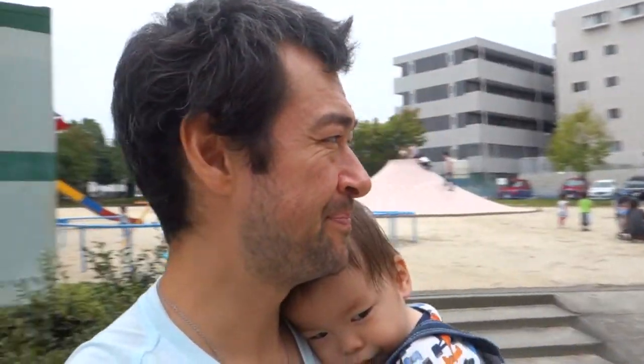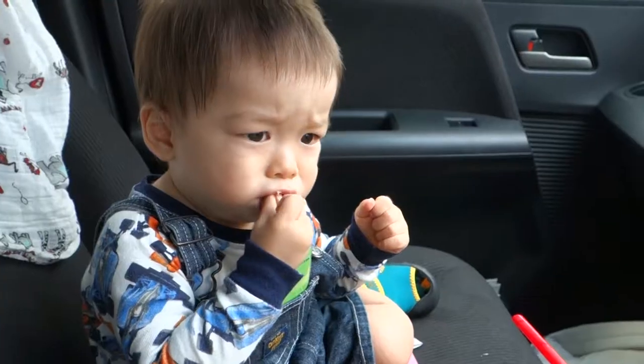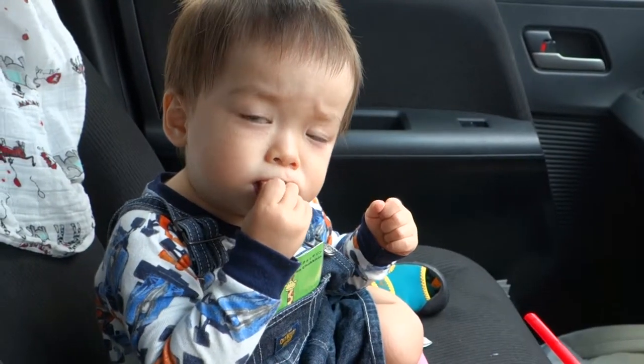This is a Japanese park and we've had a great time. And we got some doughnuts — this is Daisuke's first Mr. Donut experience.